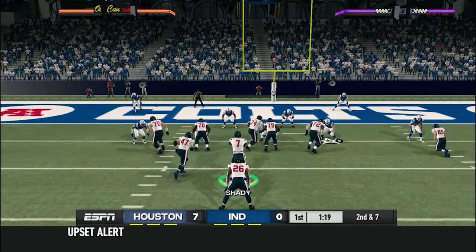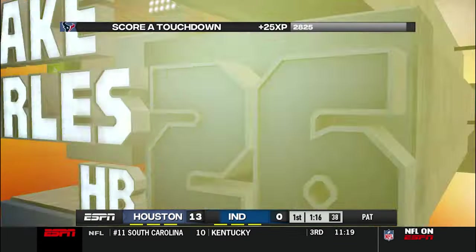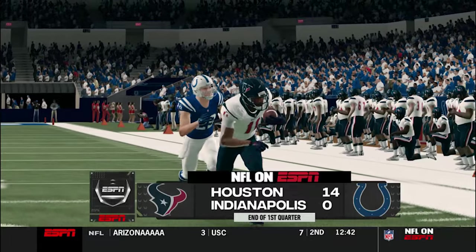Now on 2nd down and 7, Tremont Shady would hand the ball off to Jake Charles, and Jake Charles would walk into the end zone. Jake Charles has absolutely been one of the best red zone backs ever since he stepped foot in the NFL. After the first quarter, Houston's up 14 to nothing on Indianapolis.